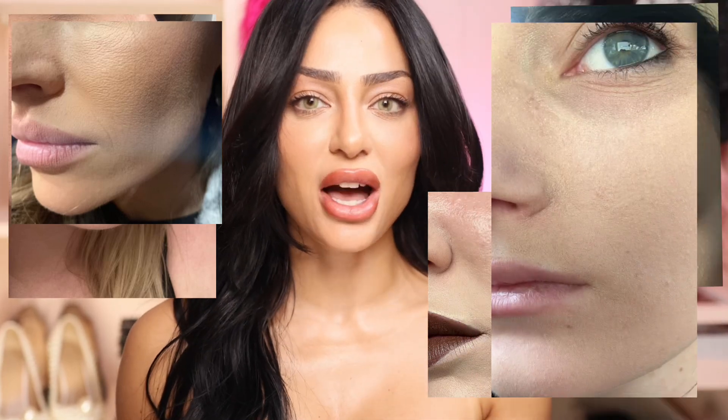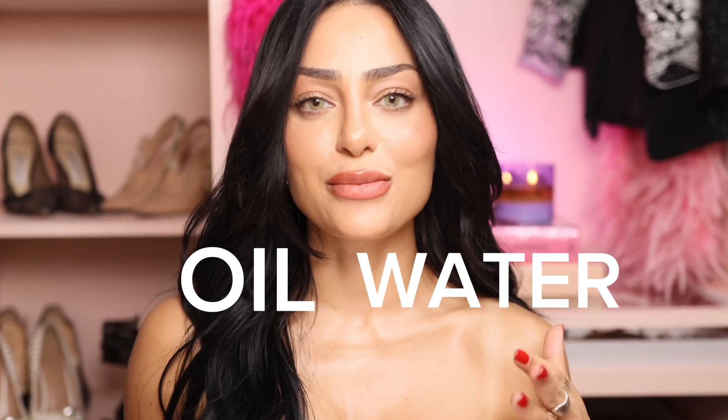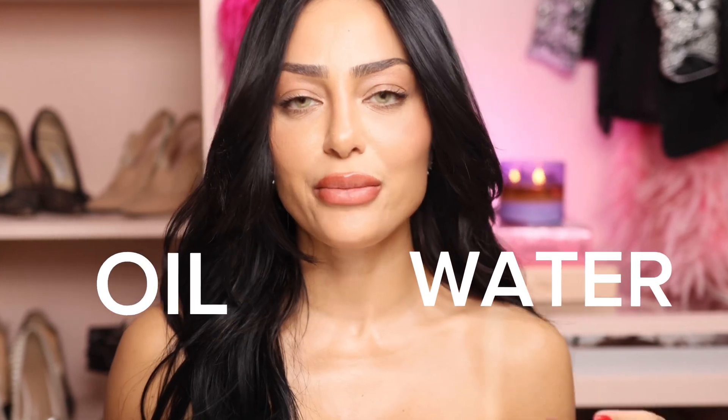If you find that after a few hours of wearing makeup your skin ends up looking like this — you feel like the products are kind of separating — it's because the main ingredients in your products don't actually match. For example, if you're mixing a water-based foundation with an oil-based moisturizer, oil and water are just going to separate immediately.